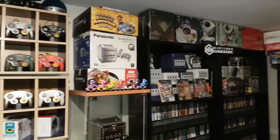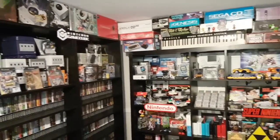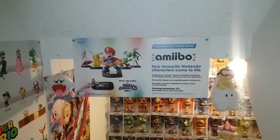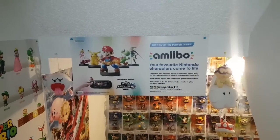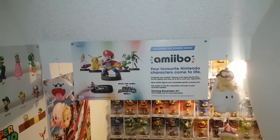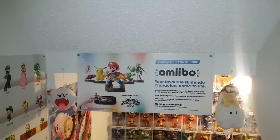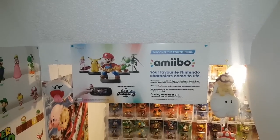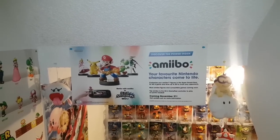Welcome back to another Console Collector video. Hey everybody, Console Collector here. Today is a special video — we're gonna do a brand new 2019 game room tour. I moved back in November 2018, had a few months to get settled in and set up, so now is a great time to do a game room tour.